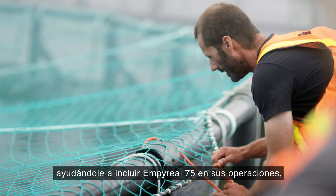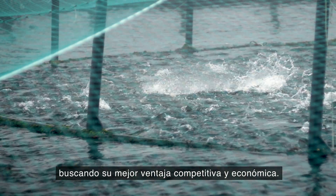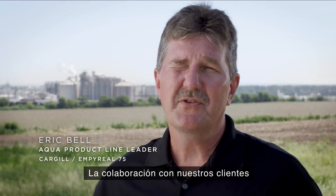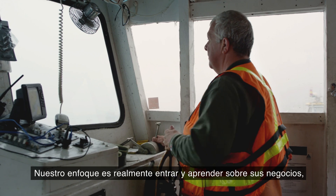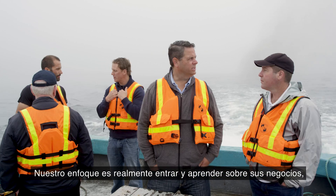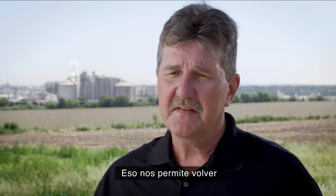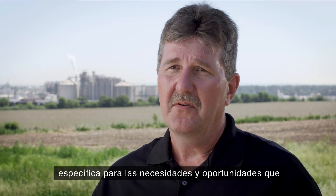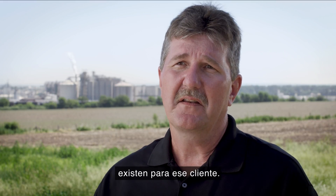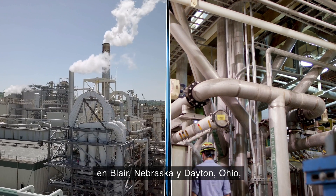Our team collaborates with you, working hand in hand, helping you integrate Imperial 75 into your operations to your best competitive and economic advantage. Collaboration with our customers really starts with an education process. Our focus is to go in and learn about their business and their opportunities, which allows us to come back and really customize a specific recommendation for the needs and opportunities that exist for that customer.